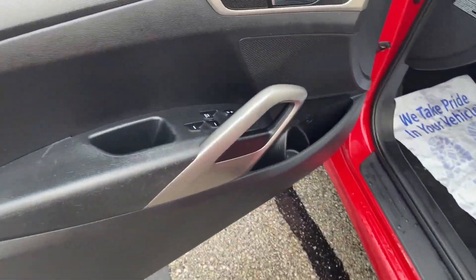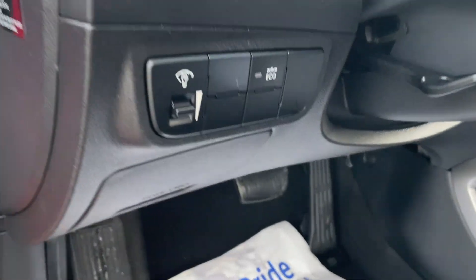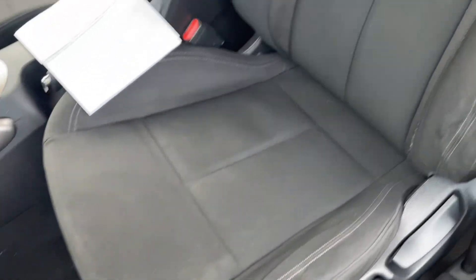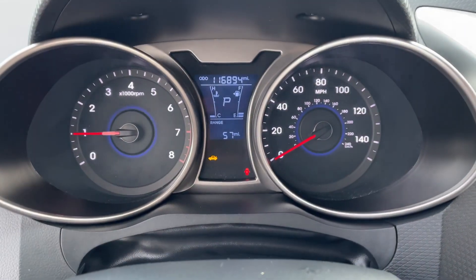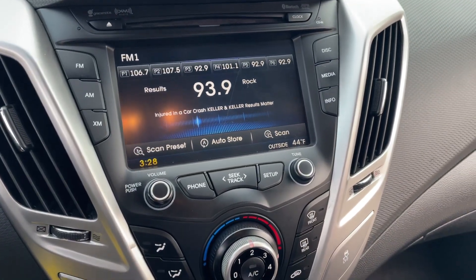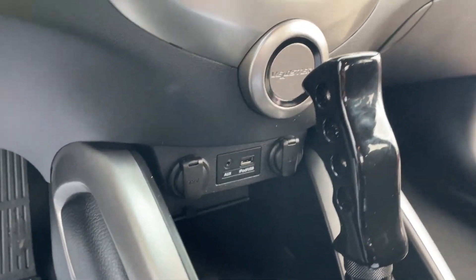Windshield's in good condition. AC and heat works, all the buttons and radio. Seats are in good condition. It's starting to crack and whatnot on the armrest there. Backup camera, AM, FM, XM radio, Bluetooth.